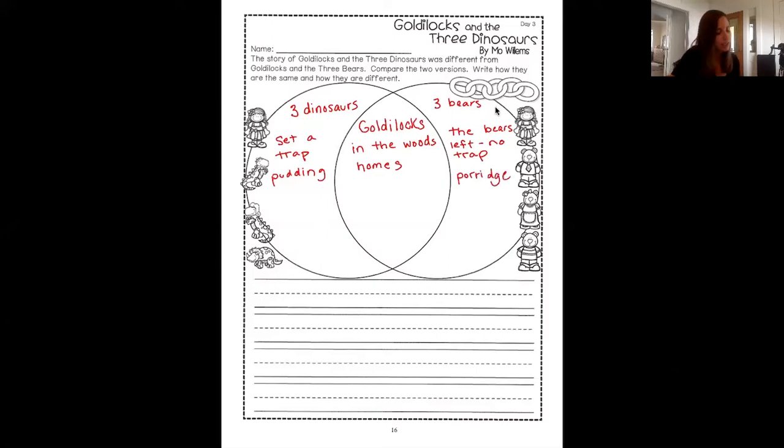After the pudding and the porridge, she tries to sit in chairs. Does she try to sit in chairs in both books? Yeah, she does try to sit in the chairs. And we know that she sits in the little bear's chair and it breaks. Does she get to sit in any of the chairs with the dinosaurs? No, they were all too tall. We're just going to put that she sat in chairs in both books.